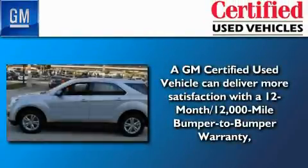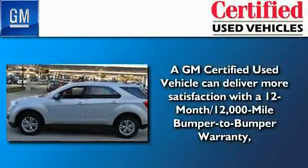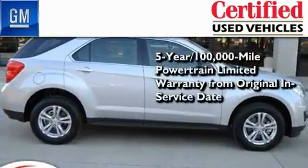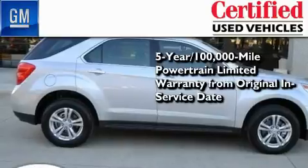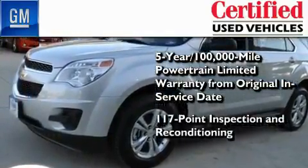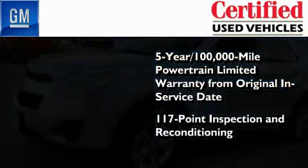You can have peace of mind knowing that this Chevrolet is backed by a 12-month bumper-to-bumper warranty and a five-year, 100,000-mile powertrain limited warranty. Plus, it's passed a 117-point inspection and has been reconditioned to make sure it's ready to be driven home.